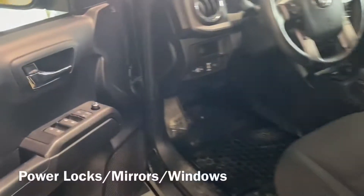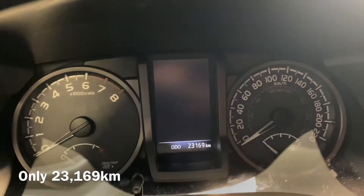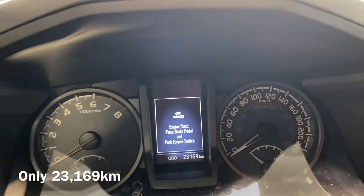Gonna jump in the cab here. As you can see, this only has 23,169 kilometers on it.